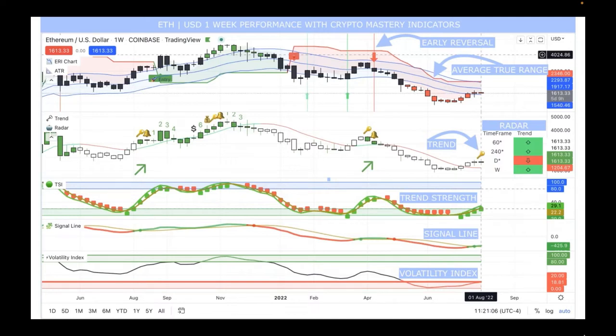Now for the Ethereum USD one-week performance chart with Crypto Mastery indicators: the early reversal indicator hasn't signaled a comeback yet, and the Average True Range is still showing a downward trajectory. However, the trend indicator found a key — a key opportunity coming. When all the indicators are in line, that's prime time. Depending on your risk level and time tolerance, some may jump in on just the key signal, while safety-first investors wait for full alignment.